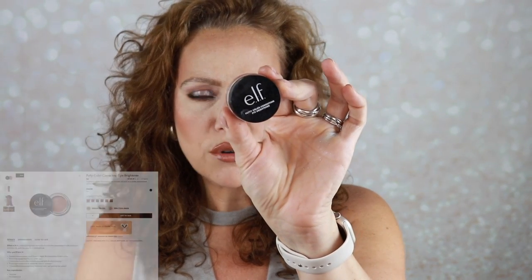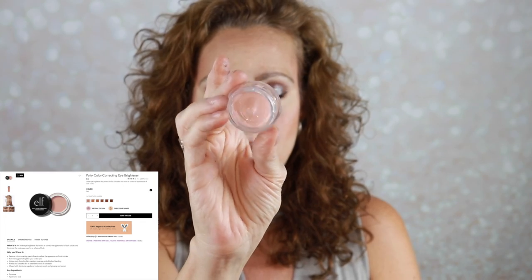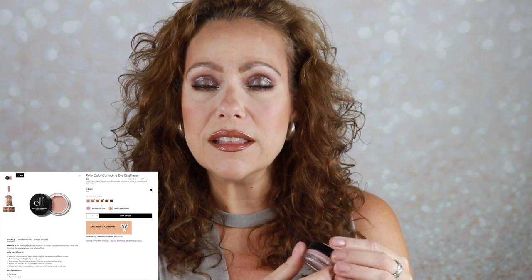I also tried ELF's new under eye brightener. I got it in the lightest shade — I think it's called fair light — and I directly compared it to the Becca under eye brightener, which I love. That one is $33; this one is $6. I have been wearing this consistently under my eyes and I've noticed a difference with the dryness. All of my concealers are going on a little nicer. If your under eyes get crepey and dry easily, or you want a no-makeup makeup look, I highly recommend it.